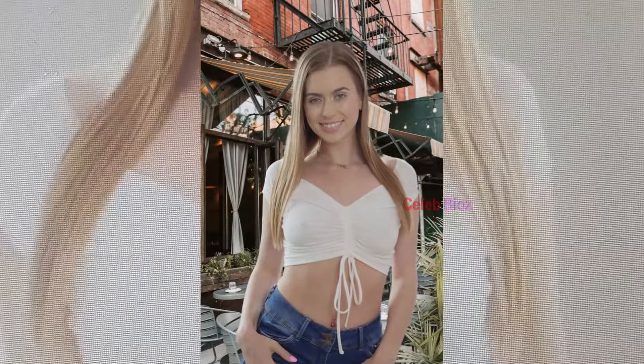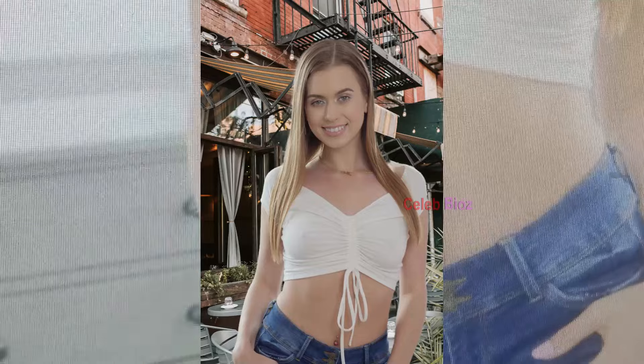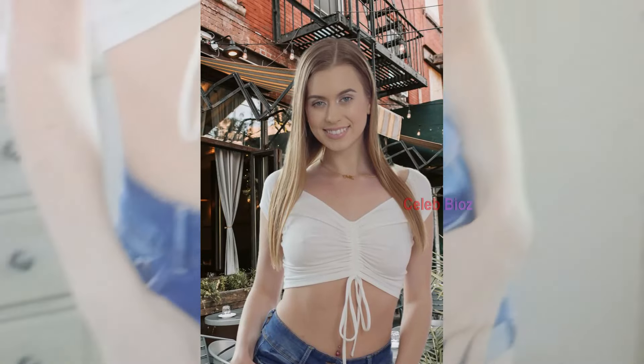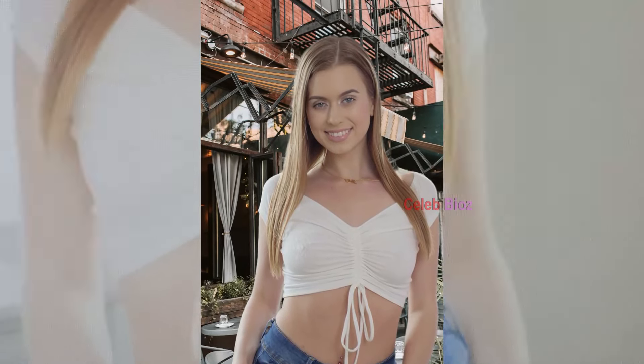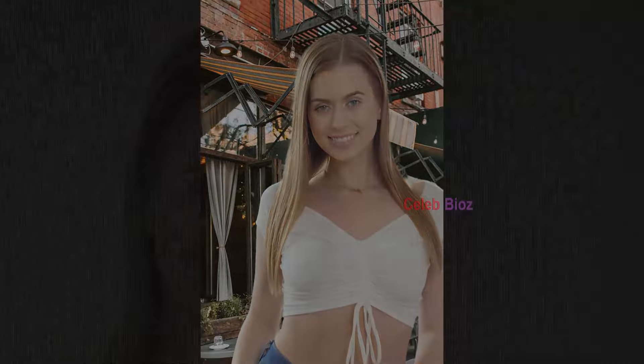Number 5. Ribbed Bralette with Navy and Blue Shorts. She's looking absolutely stunning in this ribbed off-shoulder bralette crop top paired with navy and blue shorts. The outfit is cute, attractive, and perfect for a day out. If you wear this, you'll look just as amazing. The outfit link is in the video description.